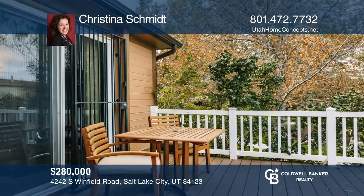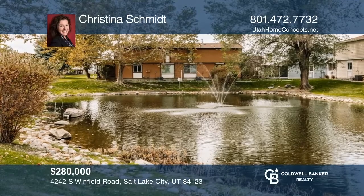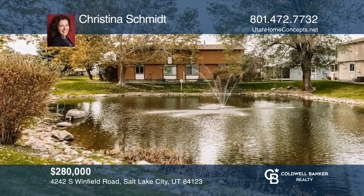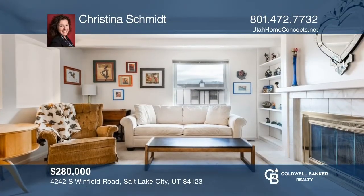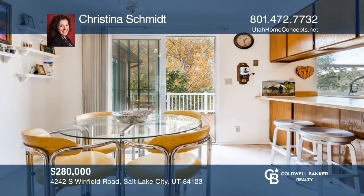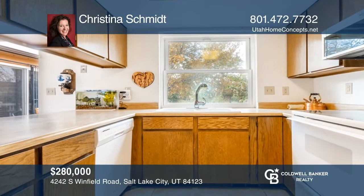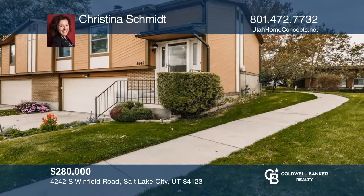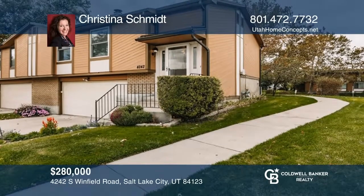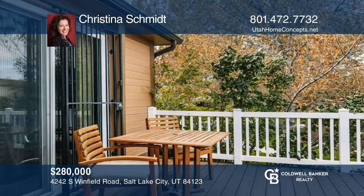This home is a must-see. Enjoy your private deck overlooking the pond. On the main floor, you'll find a spacious family room adjacent to the separate dining space and kitchen. There are two spacious bedrooms with great natural light, one being a master suite with a walk-in closet and private deck access. The garage is larger in size and great for storage needs. Have any questions? Call Christina Schmidt to find out more.